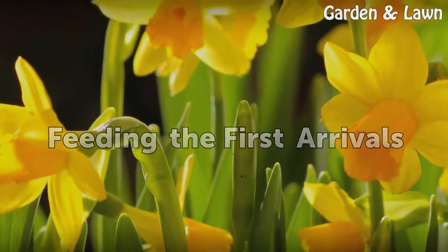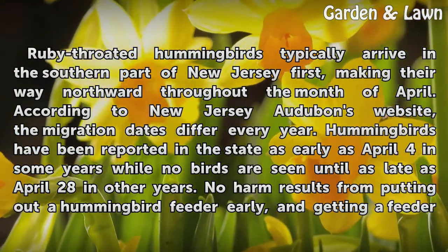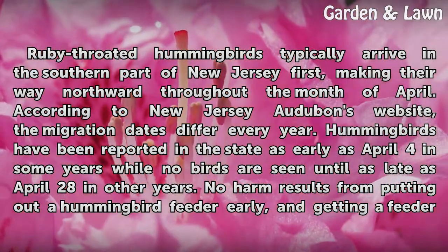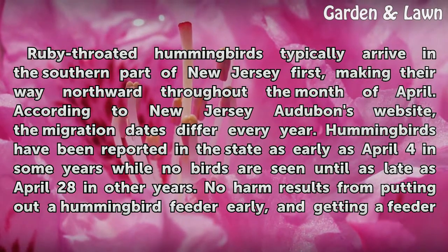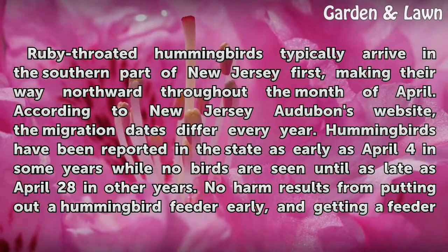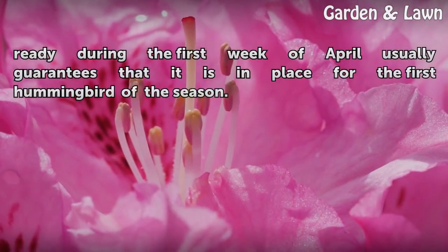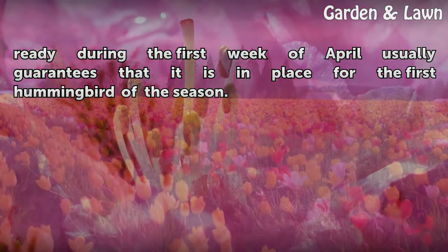Ruby-throated hummingbirds typically arrive in the southern part of New Jersey first, making their way northward throughout the month of April. According to New Jersey Audubon's website, the migration dates differ every year, and hummingbirds have been reported in the state as early as April 28th in other years. No harm results from putting out a hummingbird feeder early, and getting a feeder ready during the first week of April usually guarantees that it is in place for the first hummingbird of the season.